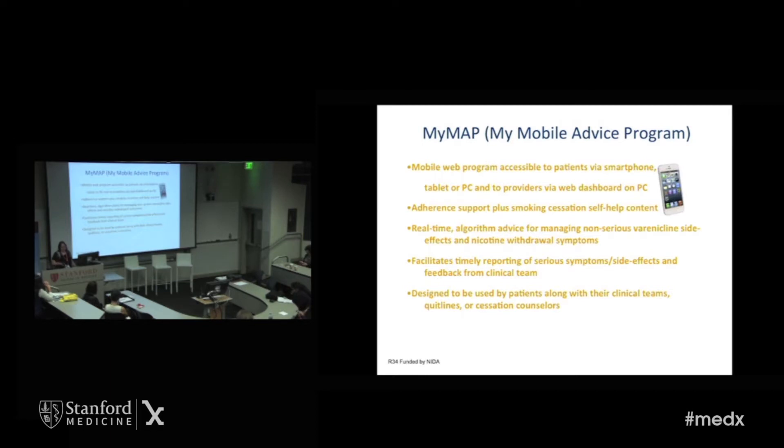It's designed so that when there's something more serious, it flags the physician, nurse, or quit coach on the clinical team — but only when it's really actionable. Otherwise, it gives them real-time information and tips about symptoms and motivational content they can have right in their pocket when needed. Because people never call and tell their doc they're having trouble quitting smoking or are uncomfortable with nicotine withdrawal. But you might look it up on your app. So we both reach out to people and they can come to the app whenever they want to get this information.